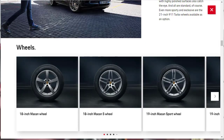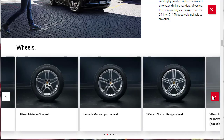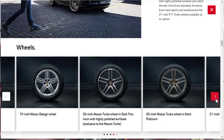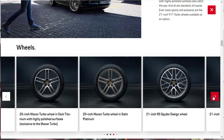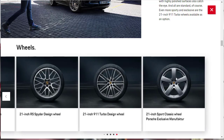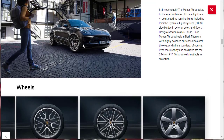They show the different wheels that are standard on different models — an 18-inch wheel for the base model, 19-inch Macan design wheels for the S, and 20-inch Turbo wheels in dark titanium. There are also options including 20-inch wheels in satin platinum, 21-inch RS Spyder wheels, and the 21-inch 911 Turbo Design wheels, which are among my personal favorites.